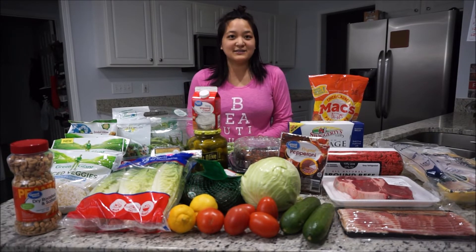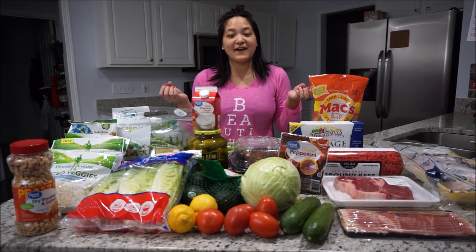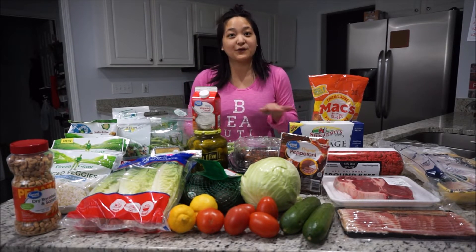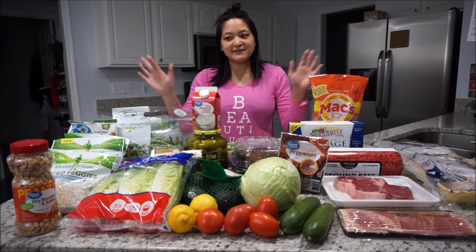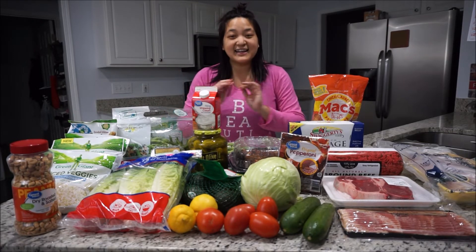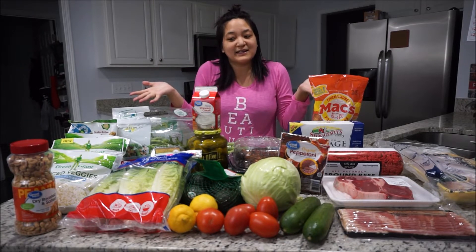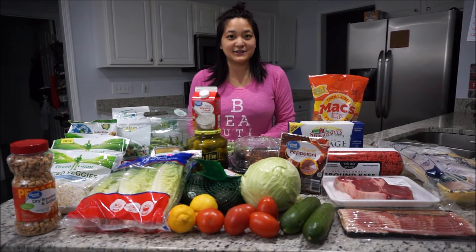With the keto diet, it's mostly about very high protein, high fat, low carb, no carb, no sugar. So everything you see here is very, very low carb. It may not be exactly like keto per se, but this is what I'm going to eat for the next week or so. I just wanted to share with you all everything that I got.